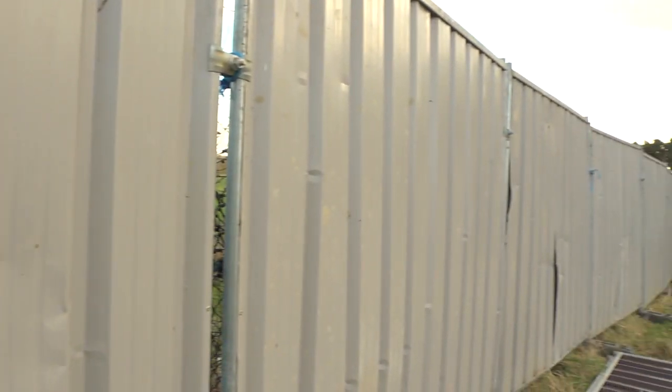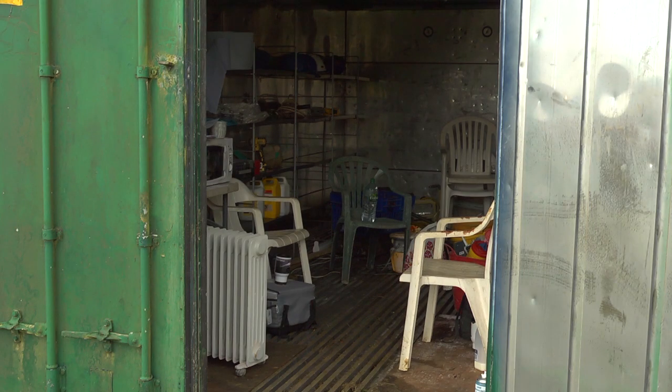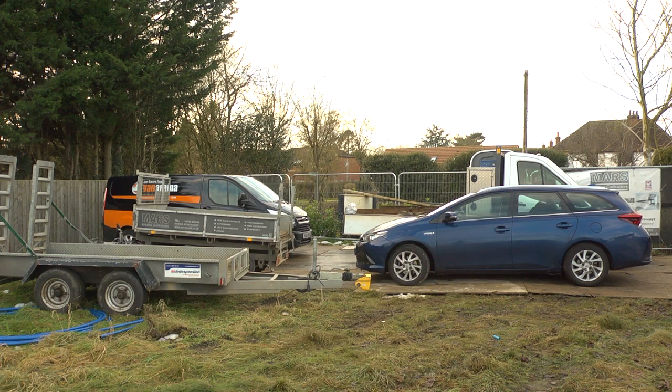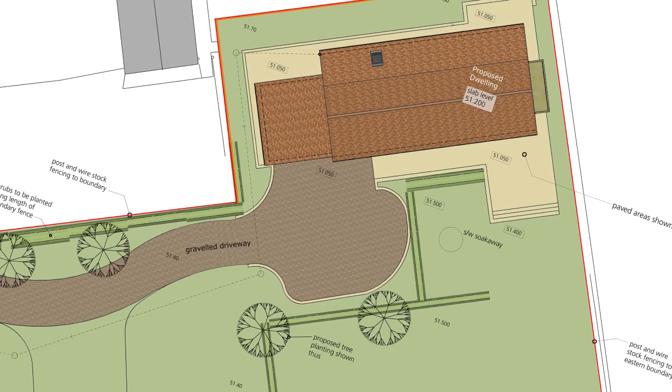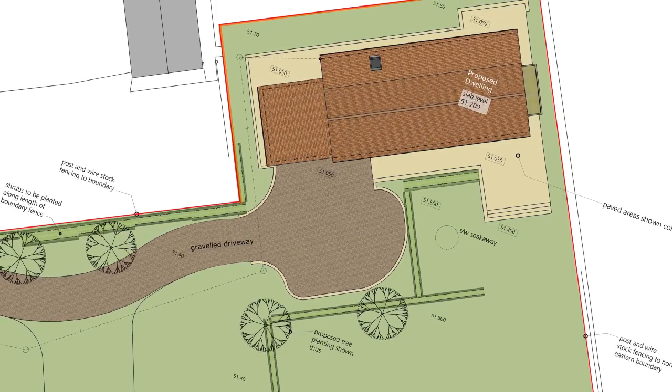Our main contractor Mark has already secured the site, set up the office, and created a dedicated parking area. It's not a bad site as far as he's concerned — there's lots of space and the space is in front of the building. Very often you get a small amount of space in front and a lot of space in the back garden, which you can't really use once the house is up for storing materials.